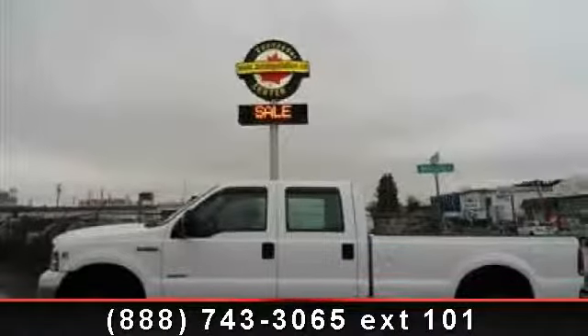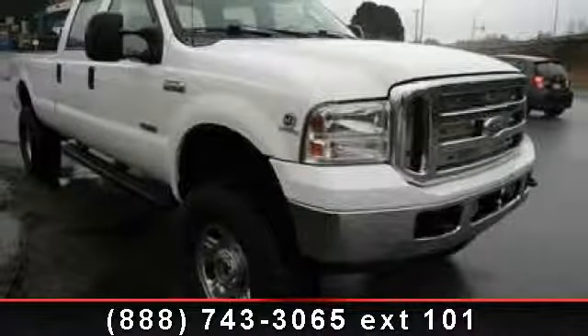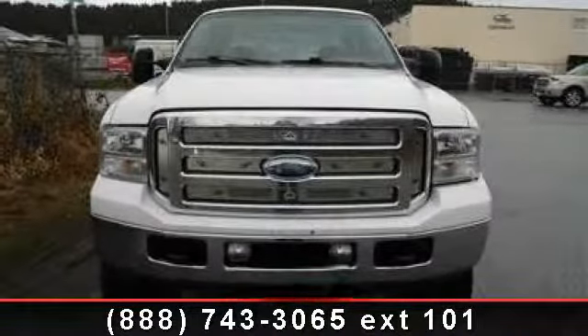Presenting the 2006 Ford Super Duty F350 SRW XLT. This may be the set of wheels you've been looking for. This vehicle comes with a reliable 8-cylinder engine connected to a smooth shifting automatic transmission.